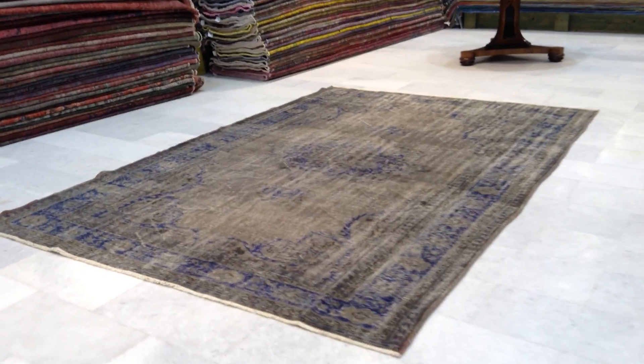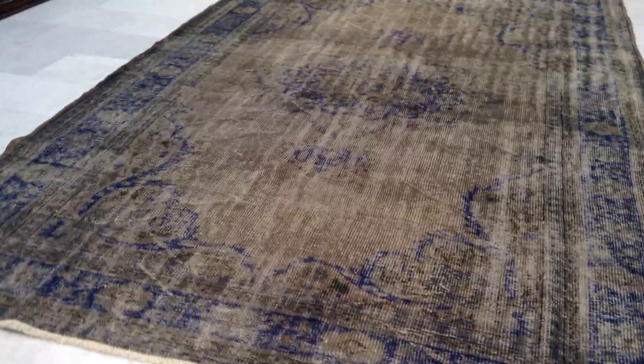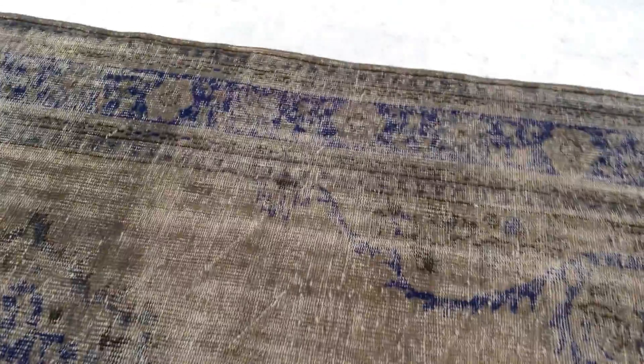Vintage Carpet 7466 is a Turkish handmade vintage carpet — one of the most beautiful carpets I've seen today. I personally really love this gray and blue combination. The design in blue makes a striking difference with the background of this gray charcoal color combination.